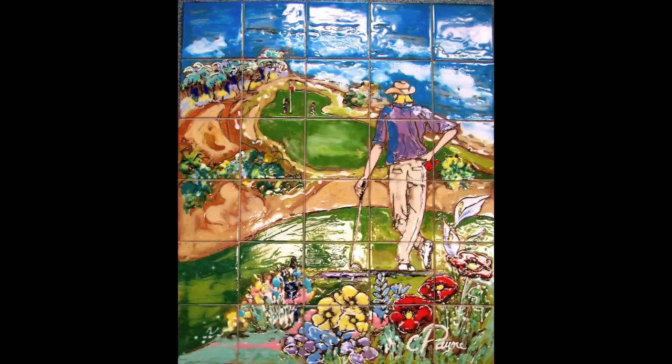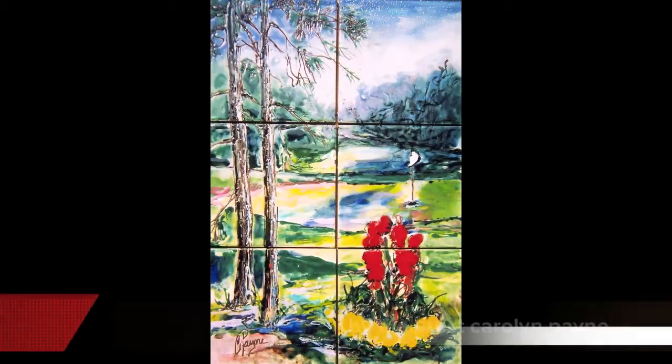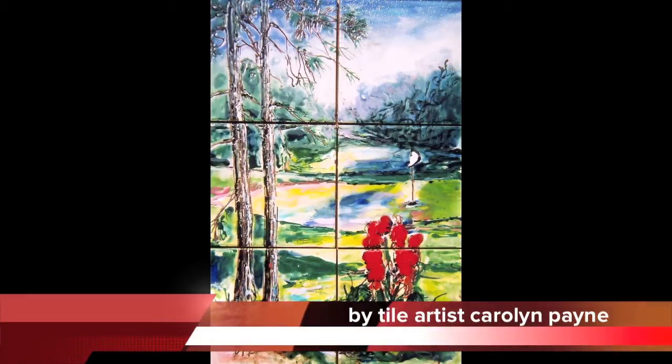Hello, I'm tile artist Carolyn with Pain Creations Tile and I've taken my love of wine, golf, and art and transformed it into permanent ceramic tile murals.